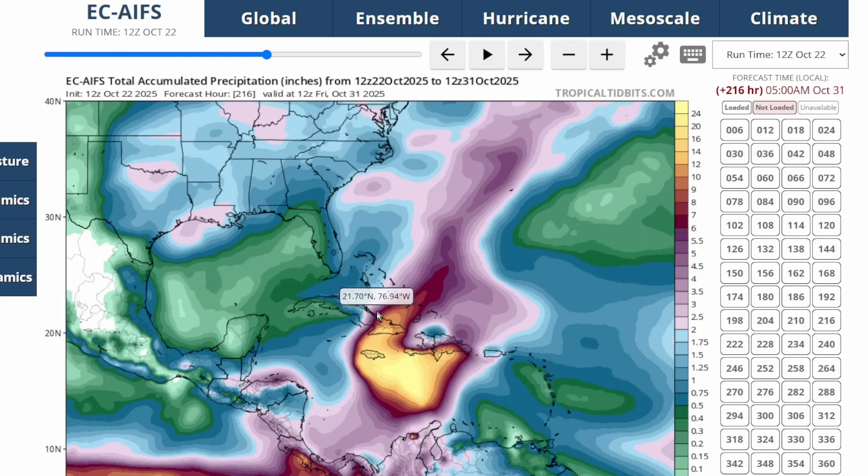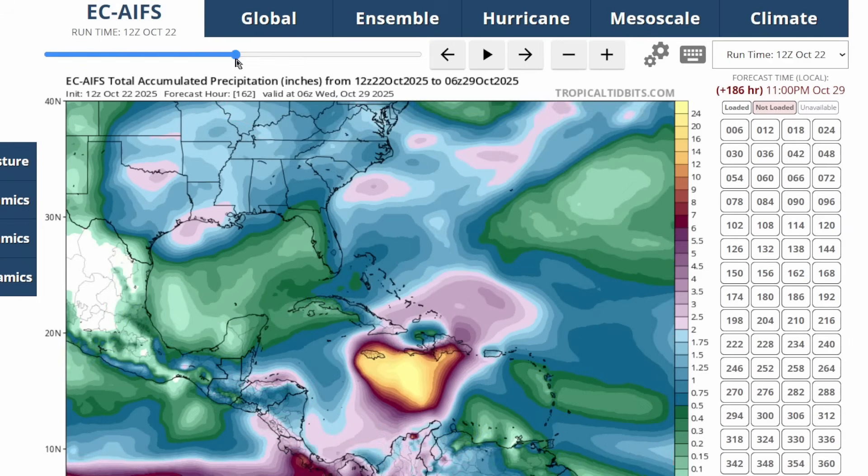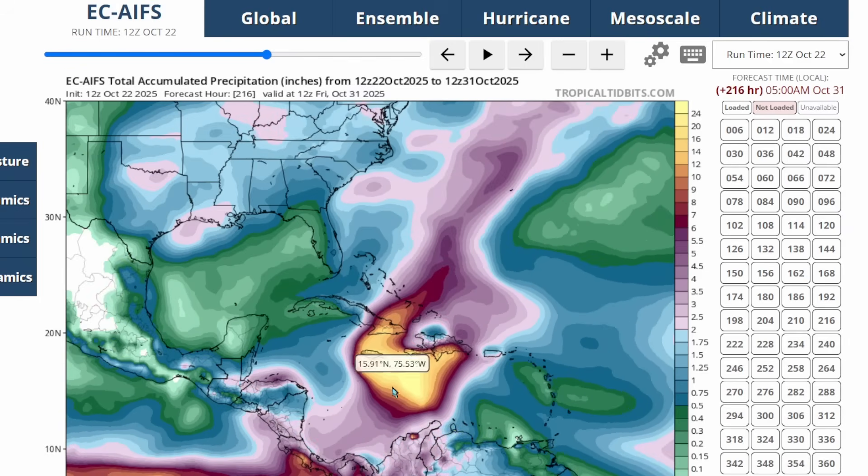Hopefully that scenario doesn't happen. If it goes a bit further west — as the AI Euro model showed — southern Haiti could see over a foot of rain and parts of the Dominican Republic as well. But Jamaica could see close to 18 inches of rain, and southeastern Cuba seeing similar totals. There's definitely potential for major flooding if this scenario happens.